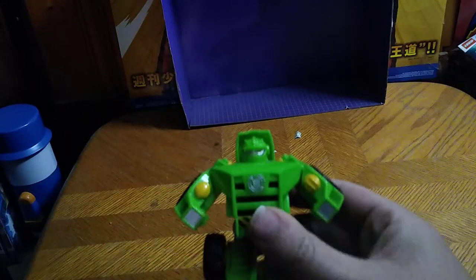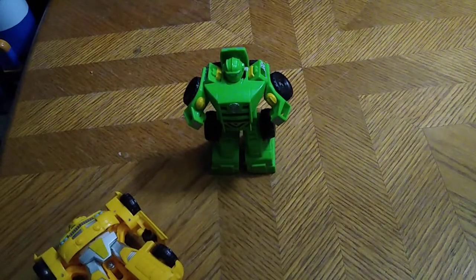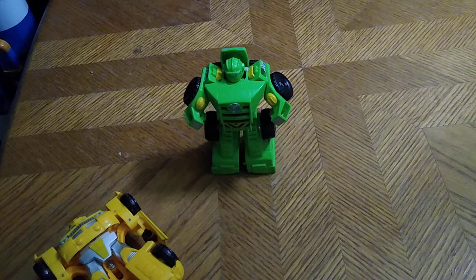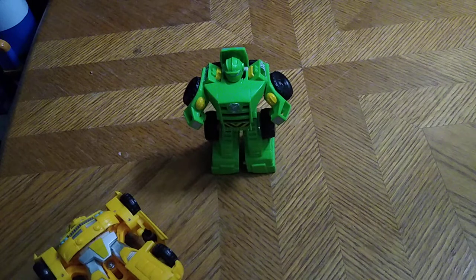Would I recommend you pick up a Boulder if you like Transformers? Yes, he is worth adding to your collection, especially if you like new and old figures. This figure is worth the money. I got this figure from Goodwill Outlet by the pound, so I've had him for a while.